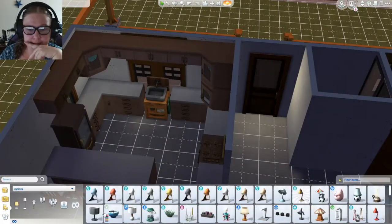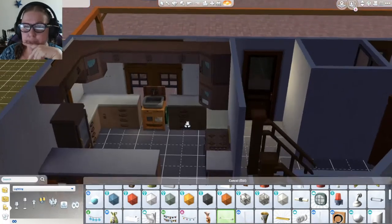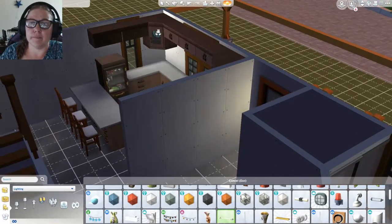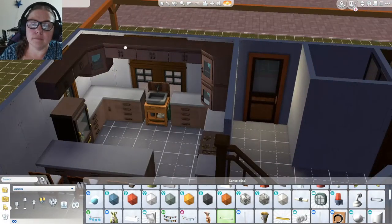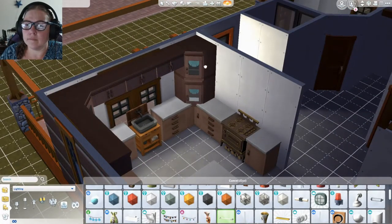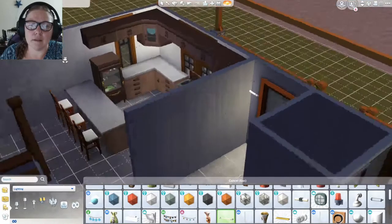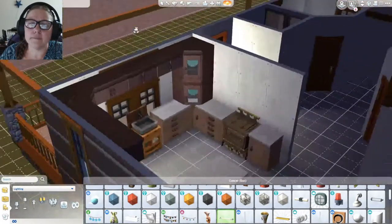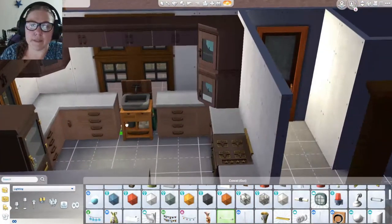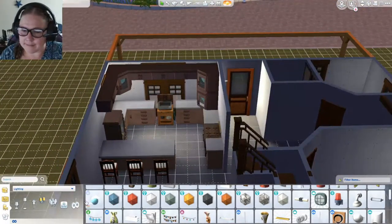Now one of the things I like to do, especially with move objects on, is take this little thing - the Cutlass of Light - and shove it behind. So it's kind of like under-cabinet lighting, but not really. A little bit. I think it's cute, it's nice. It adds some light and things.